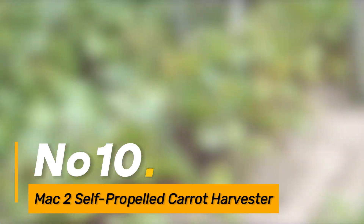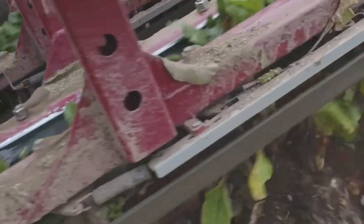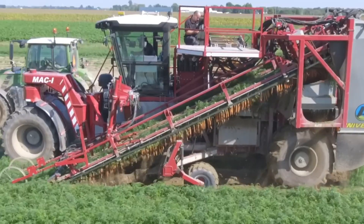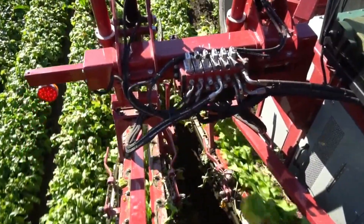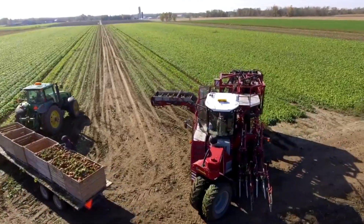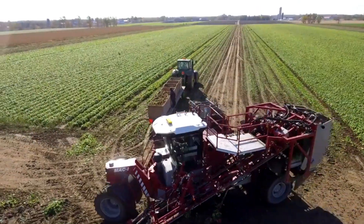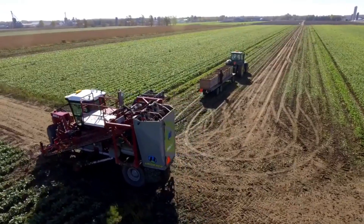Number ten, the Mac to Self-Propelled Carrot Harvester is a state-of-the-art machine designed for precision carrot harvesting. Equipped with advanced harvesting mechanisms, it efficiently lifts and separates carrots from the soil, minimizing damage and preserving crop quality. The self-propelled feature enhances mobility and maneuverability in the field, contributing to efficient harvesting operations. The Mac to's adjustable settings and user-friendly interface further optimize its performance, making it a valuable asset for carrot farmers seeking high efficiency and quality.